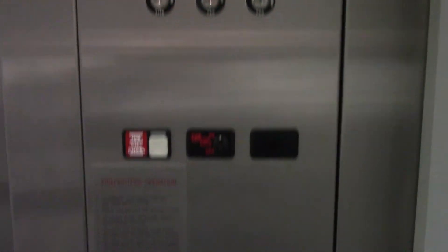Empty fixtures. 3500 pound capacity. No phone.